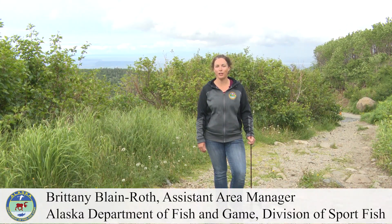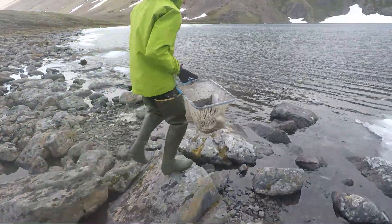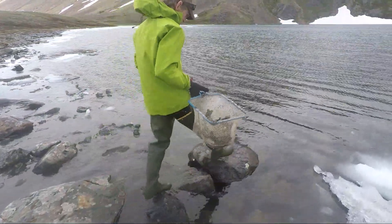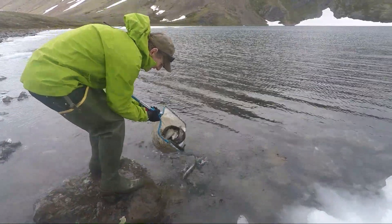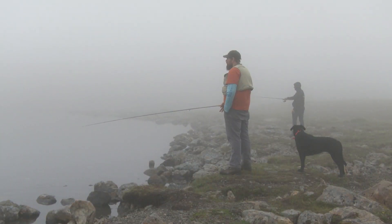This lake was originally stocked in 1996 with rainbow trout and it continues to be stocked about every other year. Ice can often be holding late into the spring, so fishing at Rabbit Lake may not be in its prime until into July. You have options — you could use spinning gear or fly fishing gear, though it does get a little windy out here.